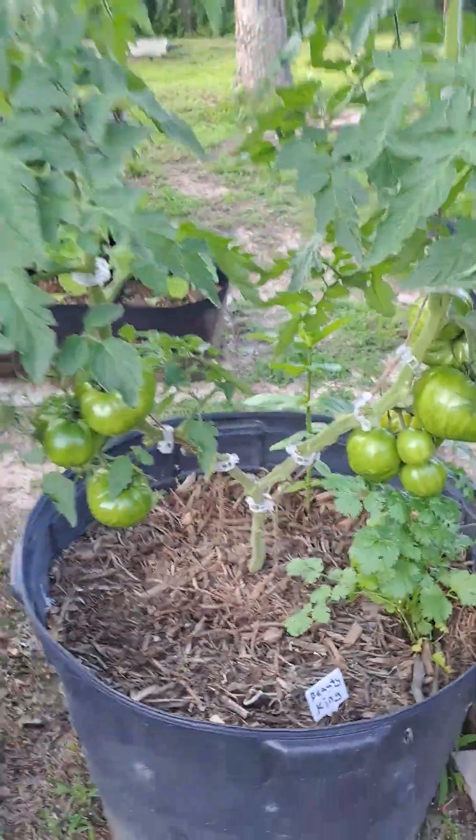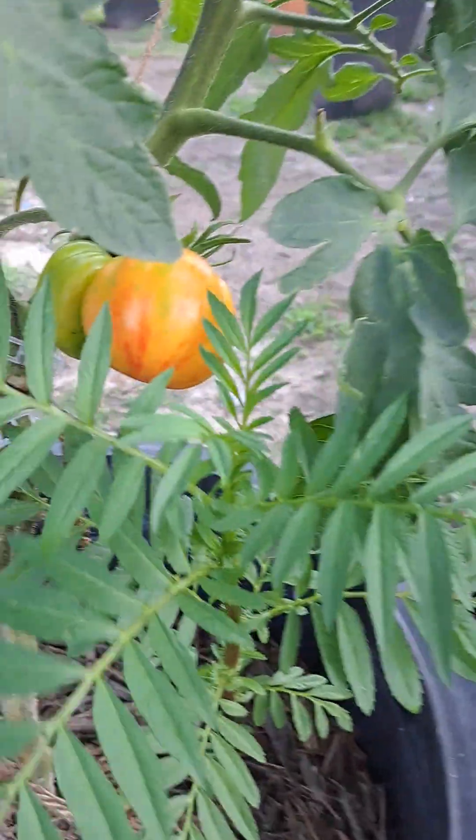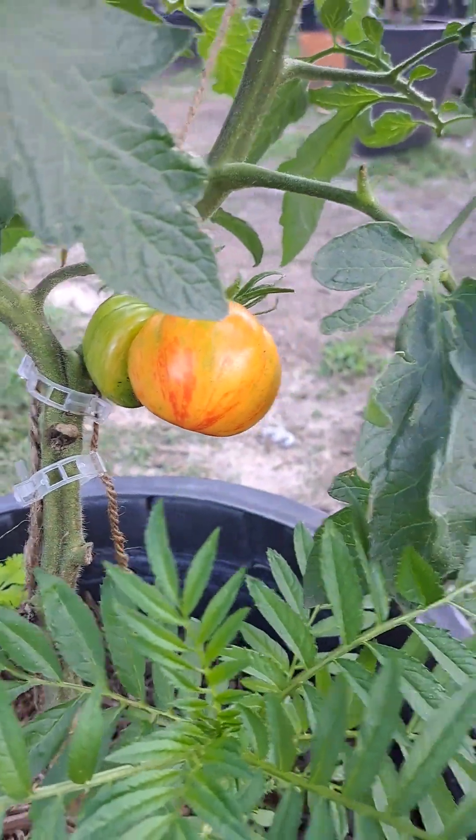Black Cram — got another one ripening there. Beauty King — the one I'm most excited about. Let me go around and show you guys. We have one here turning, just absolutely beautiful.